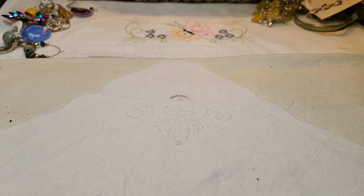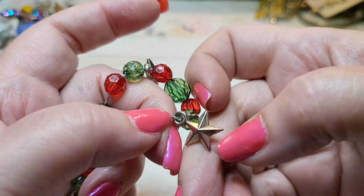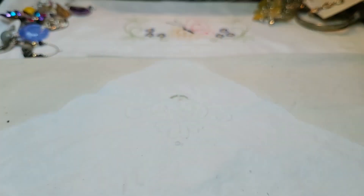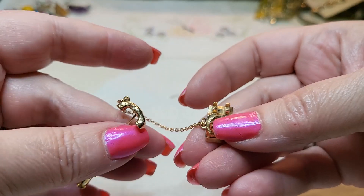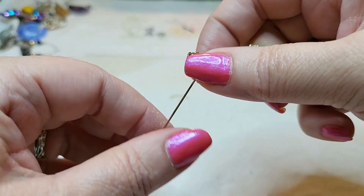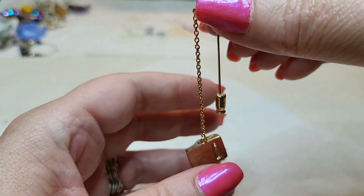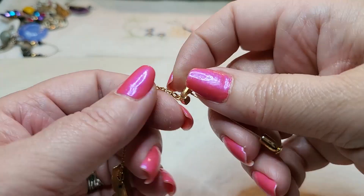We have a bracelet that's all stretched out with stars on it — we'll put this in a craft lot. Somebody can make a new bracelet or some earrings. Oh, a little pin — it's a telephone! Like the telephones I used when I was little. I don't think my granddaughter's ever seen one of these. That is so cute.